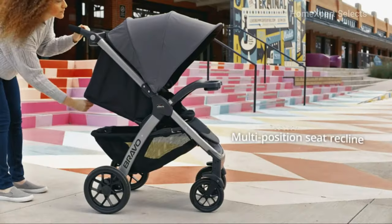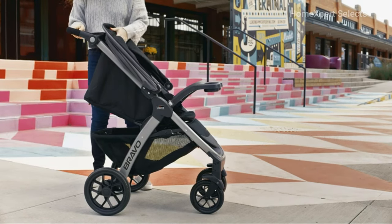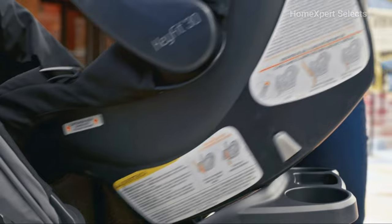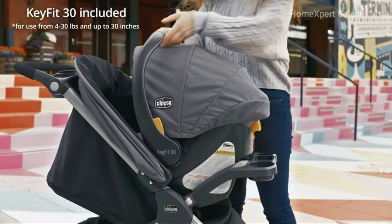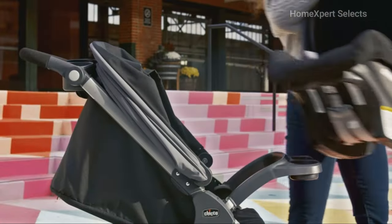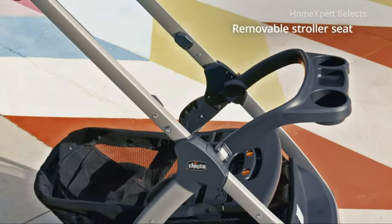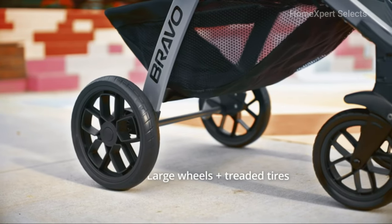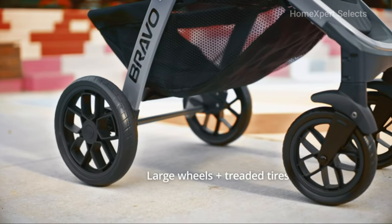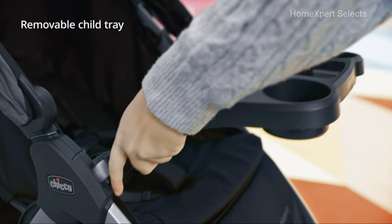The multi-position seat recline lets your child find the most comfortable position for a pleasant ride. The KeyFit 30 Infant Car Seat, included in the package, ensures safety and convenience during car travel. For added versatility, the stroller seat is removable, allowing the KeyFit 30 to attach easily. Large wheels with all-wheel suspension make navigating different terrains smoother. The stroller comes with a removable child tray, offering convenience for snacks and drinks.